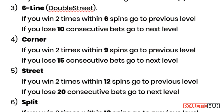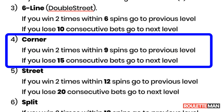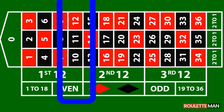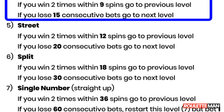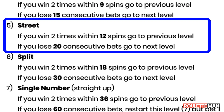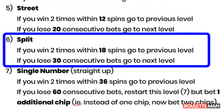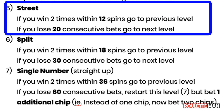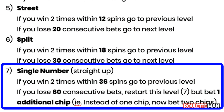On the corner level, you are looking for two wins within nine spins in order to move back to the double street bet. If you lose 15 consecutive spins, you move to the street level, where you need two wins within 12 spins to go back to the corner bet. If you lose 20 consecutive spins, you move to the split bet, where you need two wins within 18 spins. After 30 consecutive lost spins, you move to the straight-up bet, betting only one number. If you have two wins within 36 spins, you go back to betting a split. If you lose the single number bet for 60 consecutive spins, you start over on that level but now betting two chips.